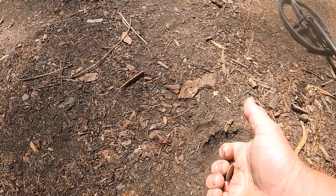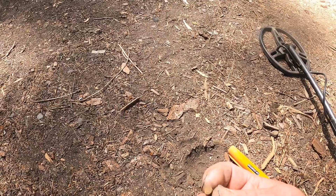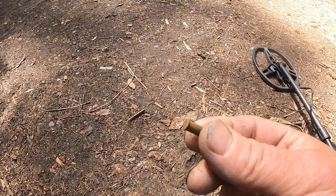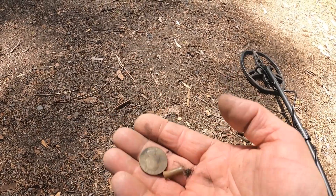I haven't been recording as many of these 22 shell casings. I get a solid signal one way and a choppy signal the other, so I'm not going to be recording too many of those — just coin finds.